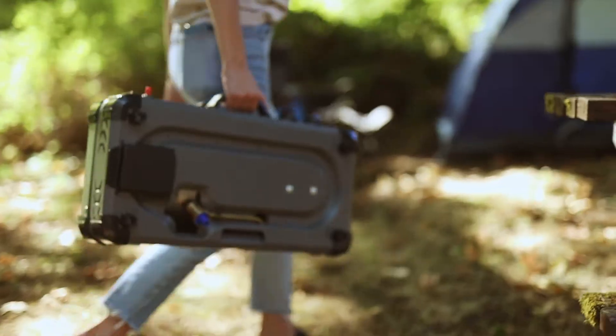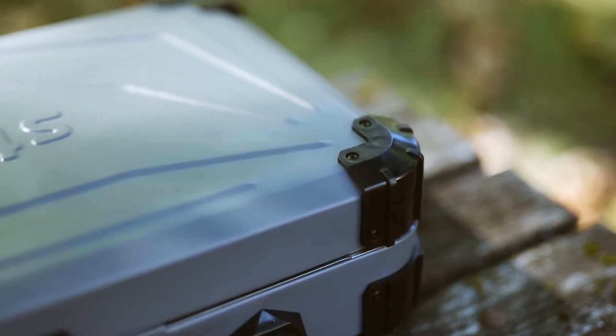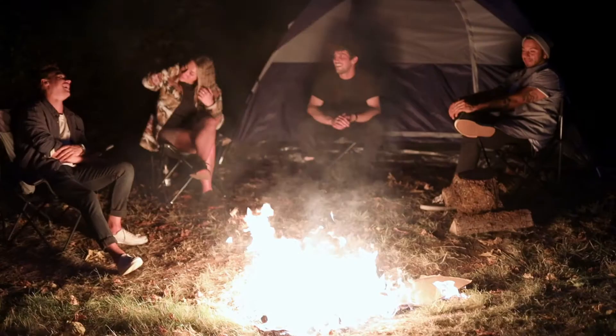This stove and grill combo also features a durable carry handle and reinforced corner bumpers to make travel pain-free.